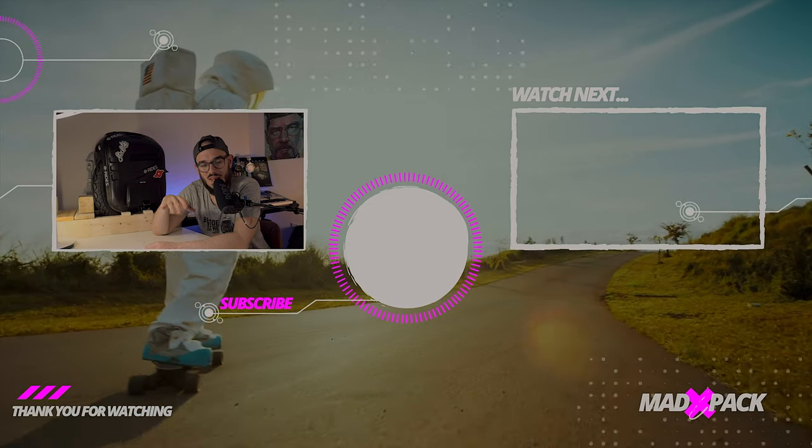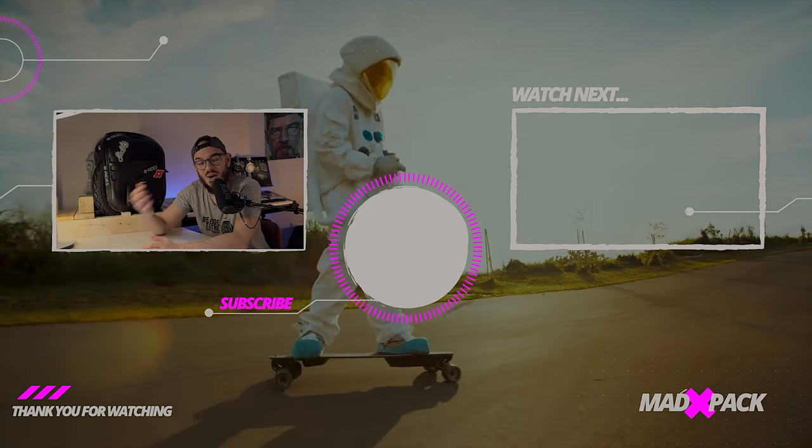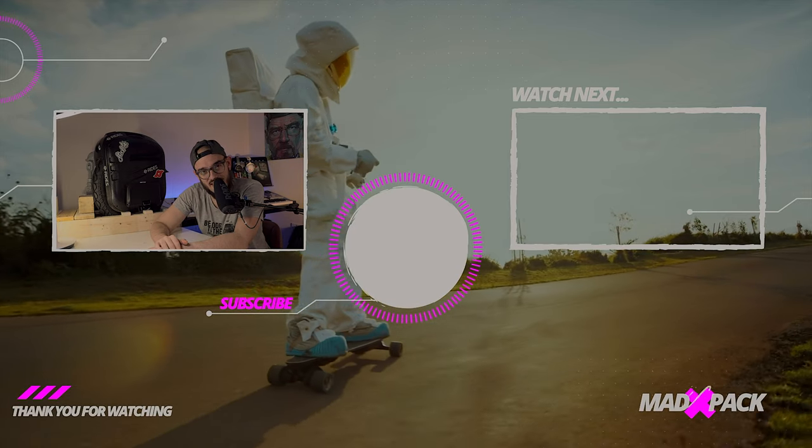My name is Marco, this is Edpec. If it's your first time here, don't forget to subscribe to the channel, comment below, smash the thumbs up — do whatever you want, but always with a smile on your face. I hope to see you in the next one.